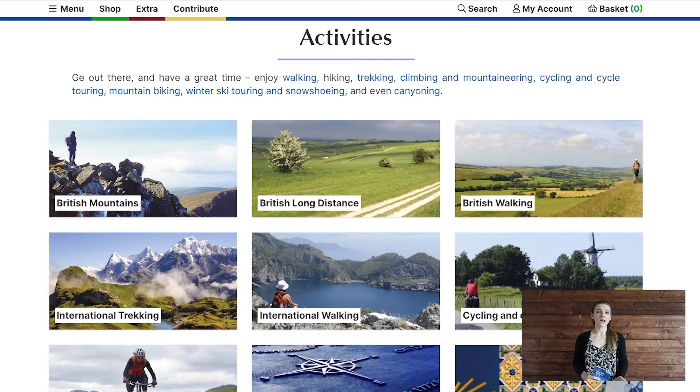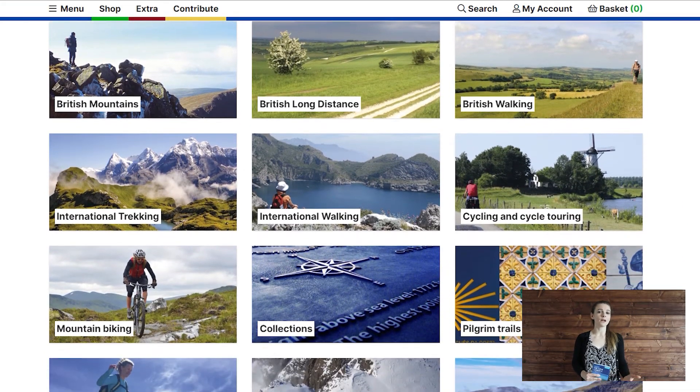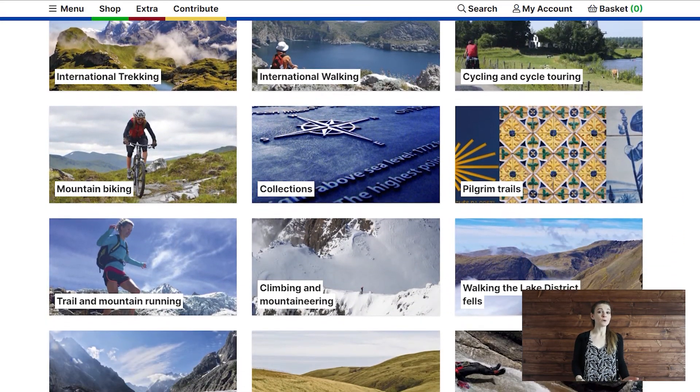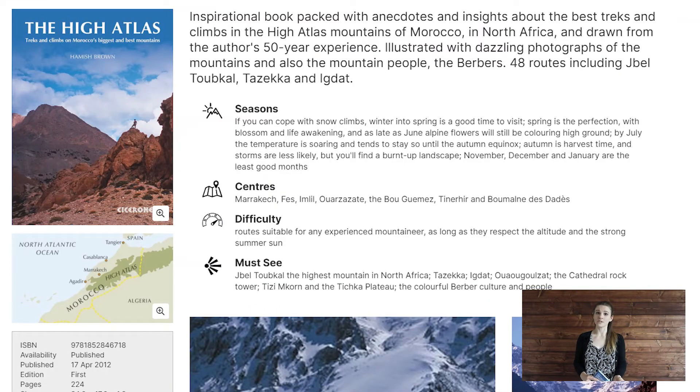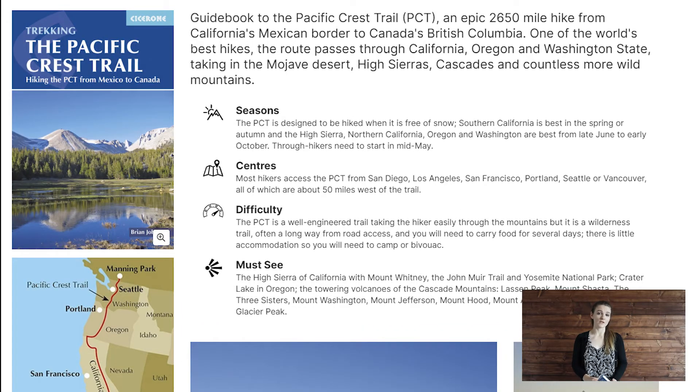Depending on the guide you get, each physical book averages around 15 pounds, which is about $19 US. While ebooks are a little bit less expensive, I do recommend getting a physical book to take along with you on your trek. Cicerone has published over 350 guides from countries all over the world. And since they're a UK-based company, a lot of their products do cover walking and trekking in the UK. However, they do have guides in Africa such as the Atlas Mountains in Morocco, in Asia such as the Himalayas, as well as in the United States for the Pacific Crest Trail, for example.